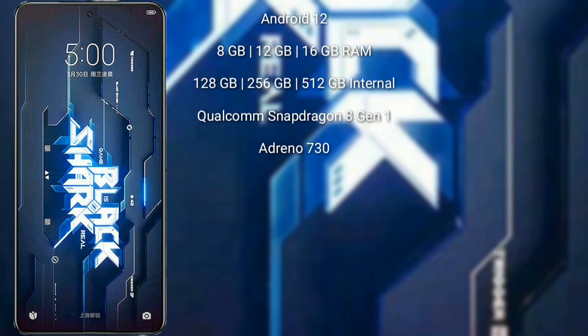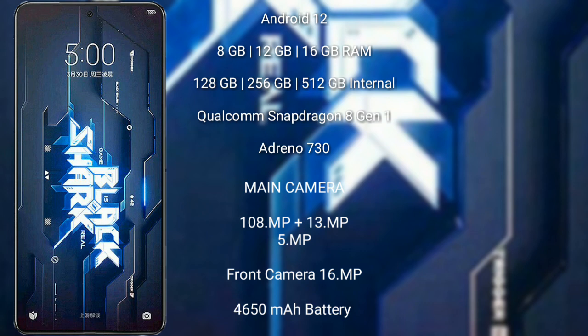Xiaomi Black Shark 5 Pro runs on the Android 12 operating system. It comes with 8GB, 12GB, or 16GB RAM and 128GB, 256GB, or 512GB internal storage, Qualcomm Snapdragon 8 Gen 1 processor, and Adreno 730 GPU.